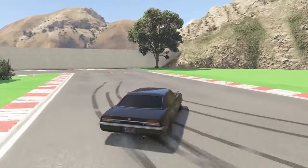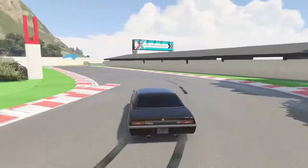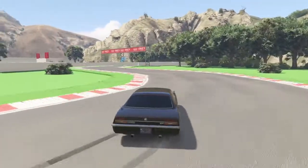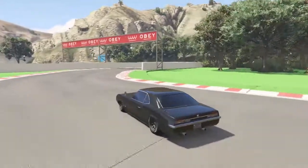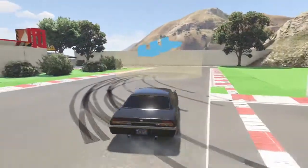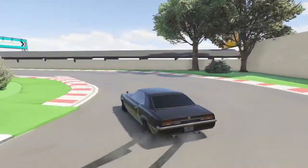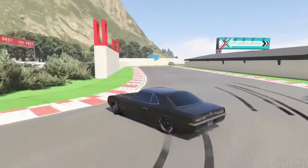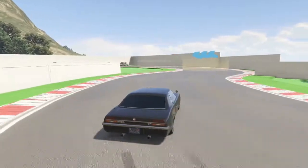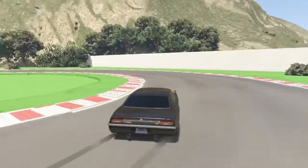This car is sick, guys. This is a must-have in your drift collection, I can already tell you that much. That was the entrance we were looking for. This car is awesome — it's really surprising. I put this car together about five minutes before the video, maybe even three minutes.